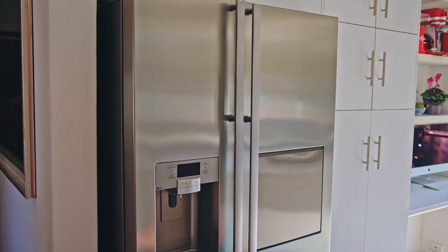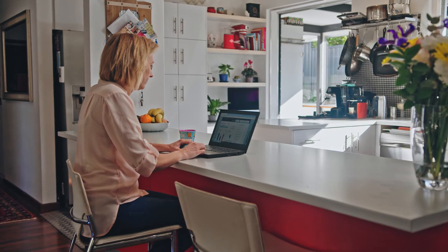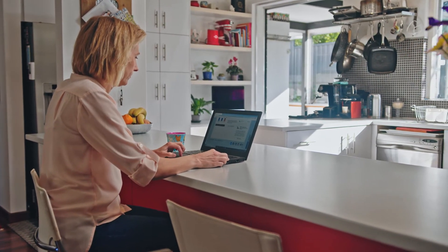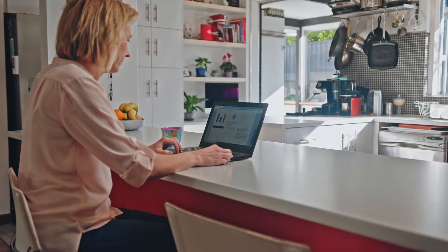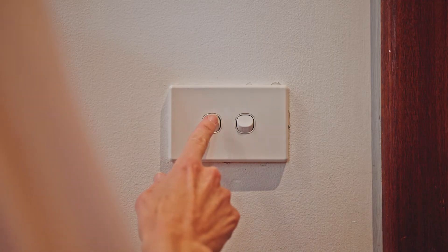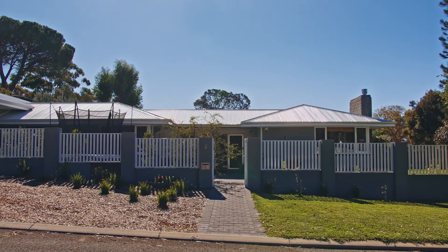It gives you access to much more information about when and how you are using energy. With Synergy's My Account, you can monitor and better understand your daily electricity use, which means no more surprise bill amounts.